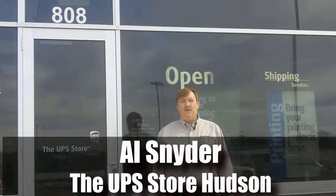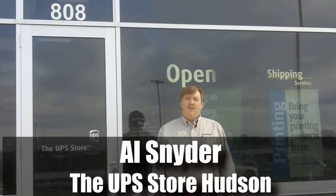Hi, my name is Al Snyder. I'm the store owner here at the Hudson UPS Store. I'd like to welcome you here.